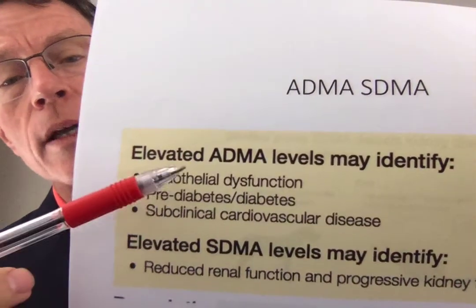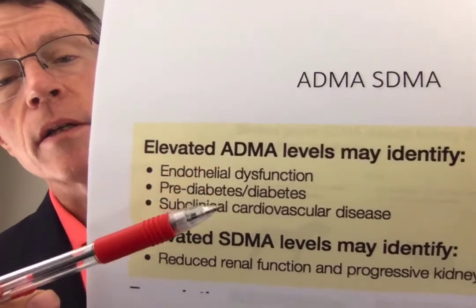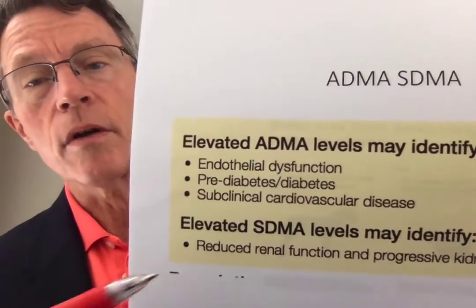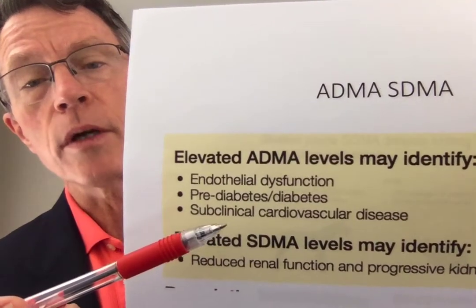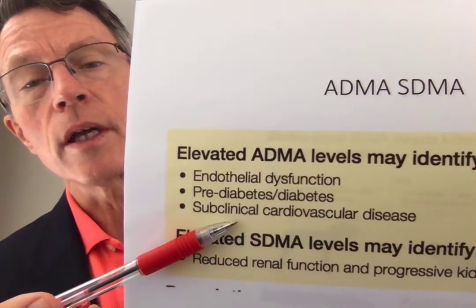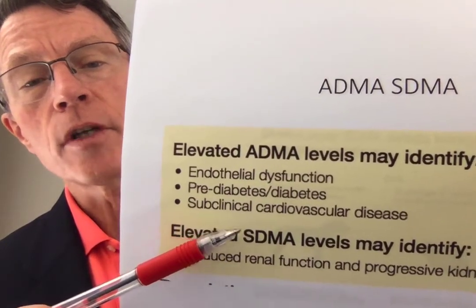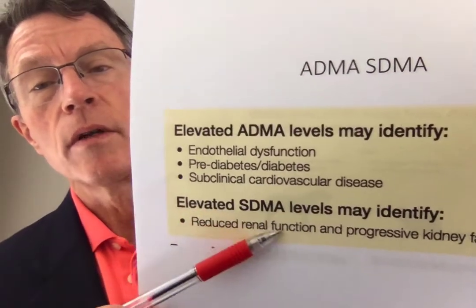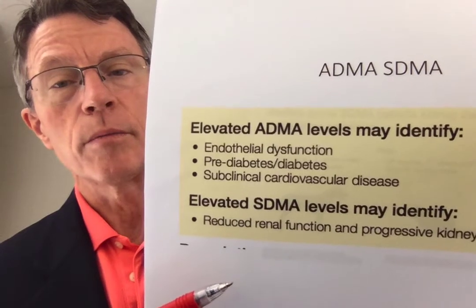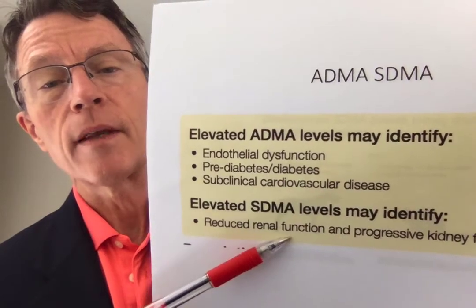Going back to the Cleveland Heart Lab, here's what they're saying in terms of significance. Elevated ADMA indicates endothelial dysfunction — as we just saw, anything that decreases nitric oxide production creates endothelial dysfunction. They're also linking it to prediabetes and diabetes, which aligns with that type of metabolism, as well as subclinical cardiovascular disease — all part of that iceberg of prediabetes and atherosclerosis.